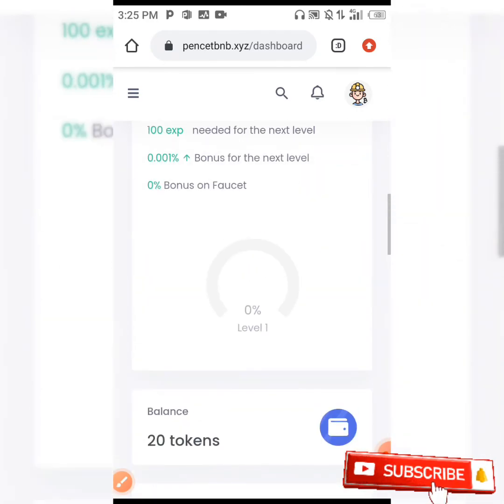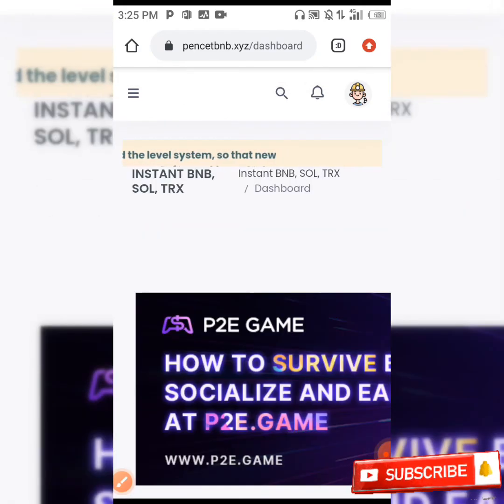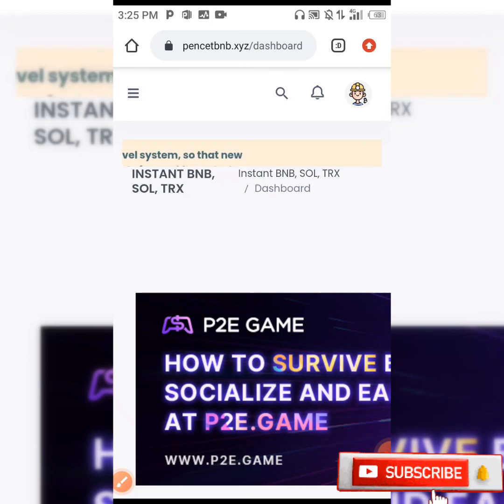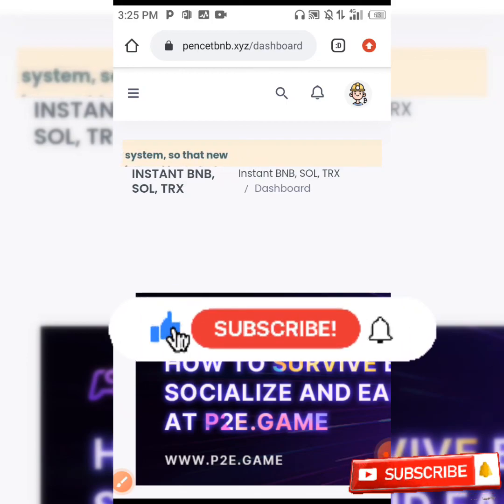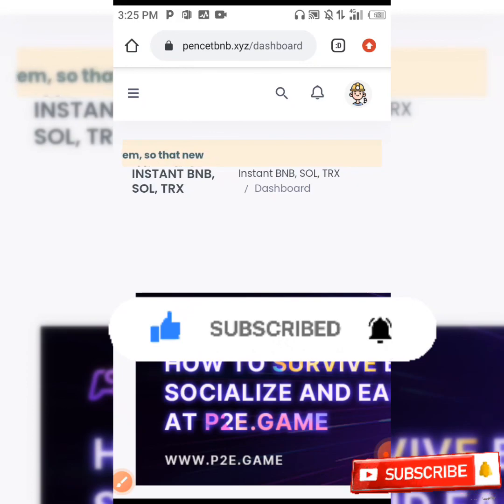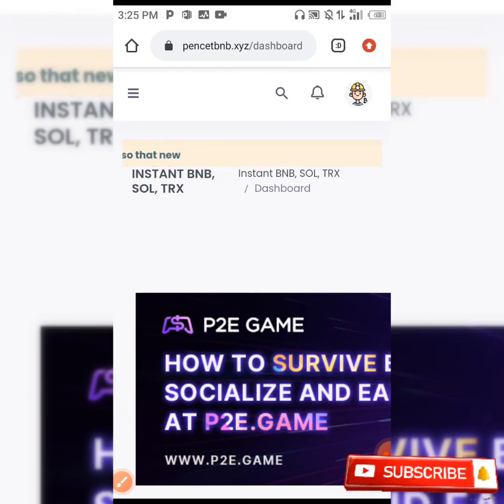This is how you can earn BNB from this site. If you enjoyed this video, make sure you hit the like button, click on the notification bell, and subscribe to this channel so whenever we upload nice content like this, you are going to be notified. Thanks for watching.